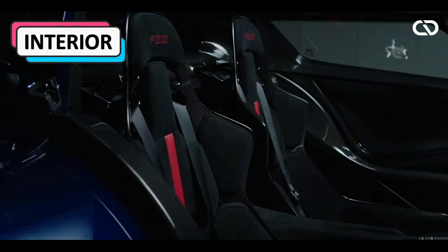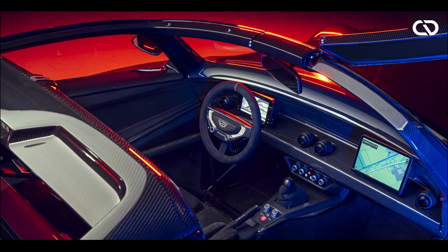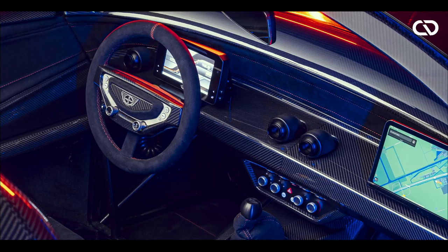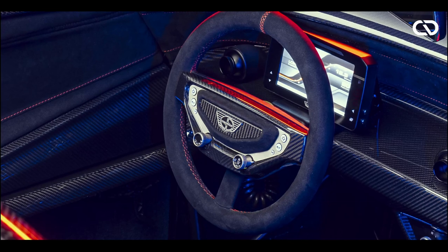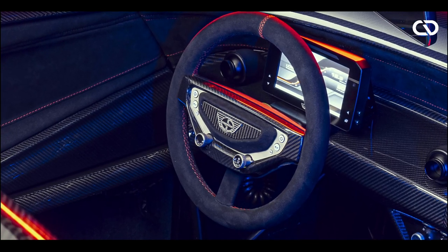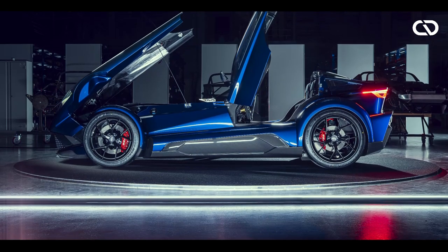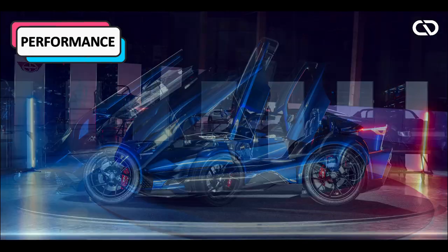Inside, the supercar comes with a two-seater cockpit featuring alcantara upholstery. The carbon fiber racing bucket seats are electrically adjustable, and the carbon fiber dashboard gets a large instrument cluster and a large tablet for the front passenger. A unique carbon fiber steering wheel, multi-zone climate control, and ambient lighting are also available.